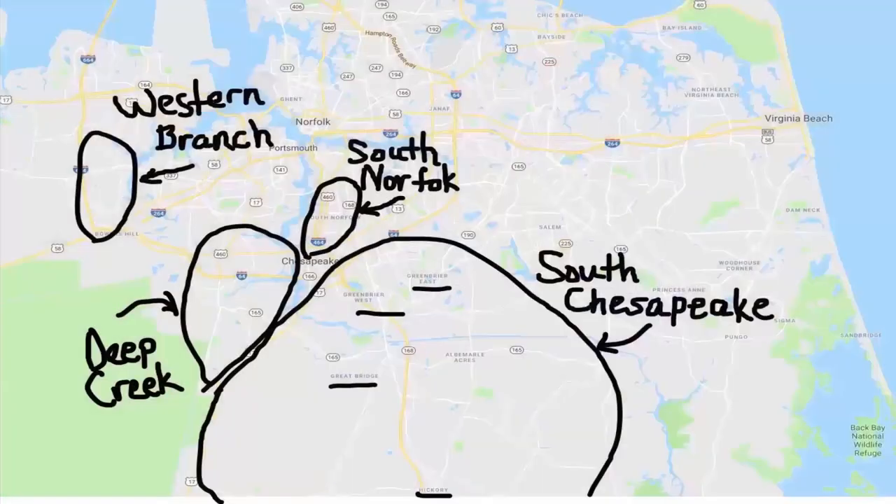So when someone asks me what I think about Chesapeake, my initial response is: well, what part? Number one — Western Branch. As you look at the map, you're going to find that it's far west and actually borders Suffolk on the west side and the north side, and on the east is Portsmouth.